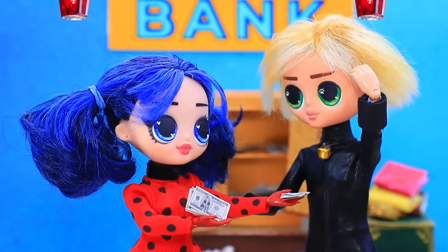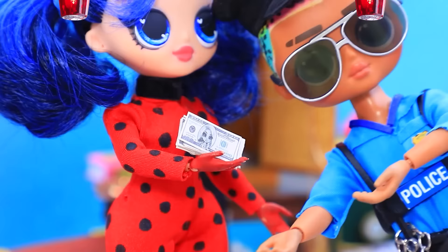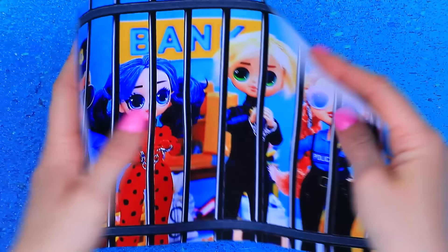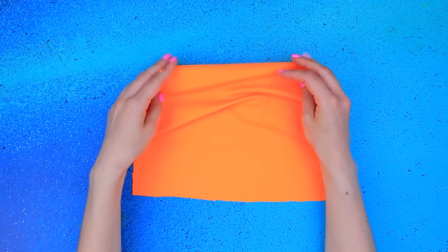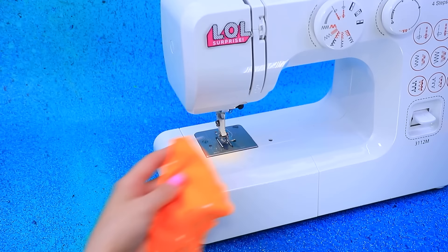Someone robbed the bank. Oh no — gotcha! Don't move. Go to jail, criminals. Go to jail.